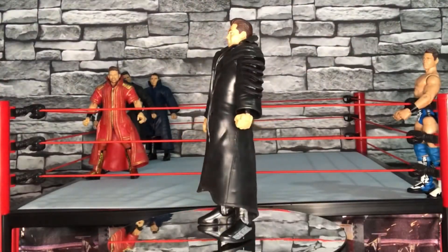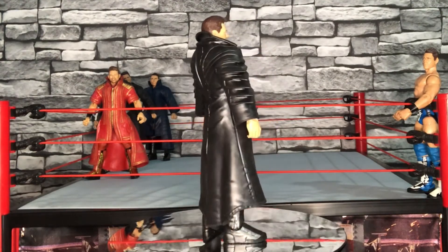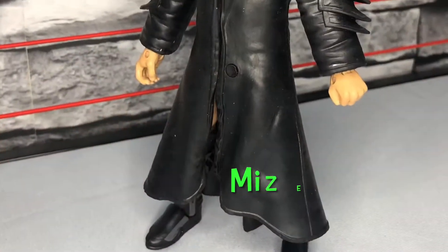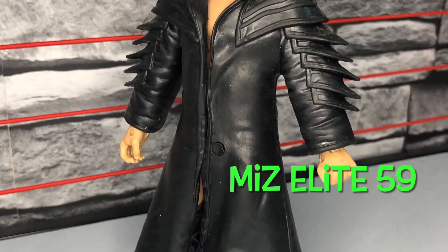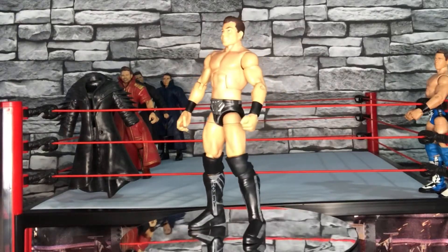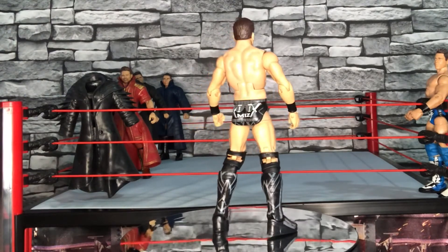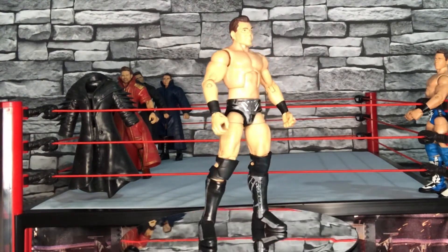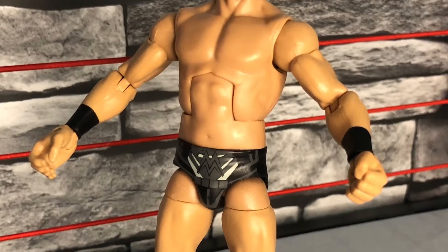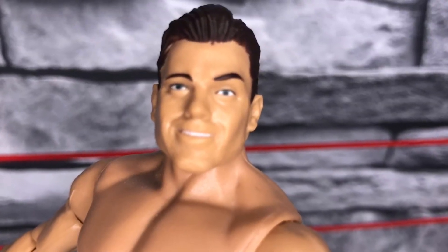Moving on to the final elite of this video - another black attire on the entrance gear. The sleeves on it are really detailed - good figure. We'll strip him of the jacket and look at the elite without the entrance gear on. I would like Mattel to make maybe a white gear or the gold that he wore - that would be really, really good. Like most of his elites, the trunks are pretty similar, which is probably why he gets such good attention to his entrance jackets.